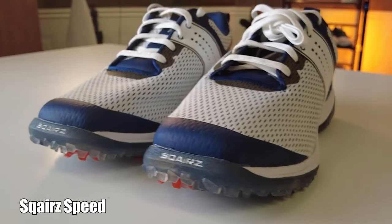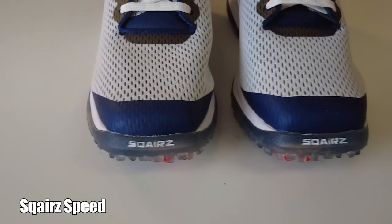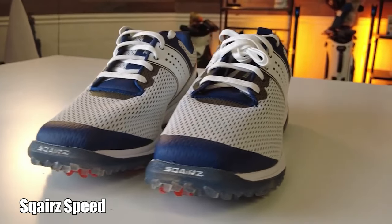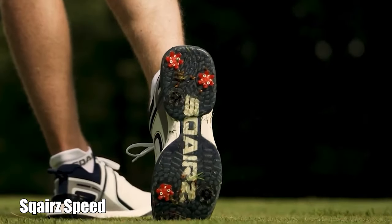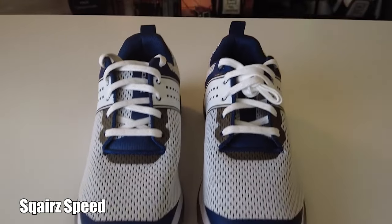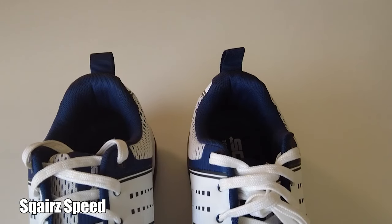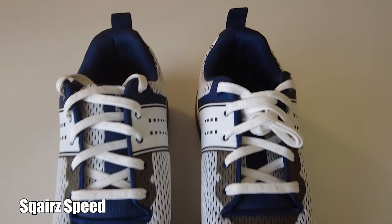The first thing that caught my eye with the Speed golf shoe was the wider-than-average square toe. This design is unlike anything on the market, but it makes total sense — the wider toe gives you maximum ground coverage and stability. In turn, you're able to utilize ground force and generate more club head speed, which means more distance. The stay-put laces are unique to the Square Speed golf shoe; once you lace them up, they stay tight and snug for the entire round.